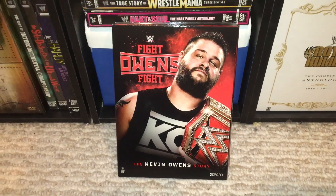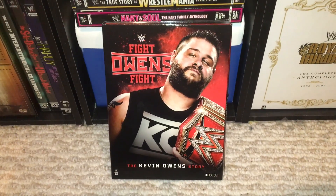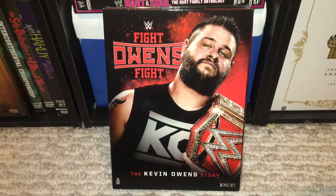Alright, what's up you guys? I am here with Fight Owens Fight, the Kevin Owens story. Always the first one to review the new releases for you. Let's get into this one.